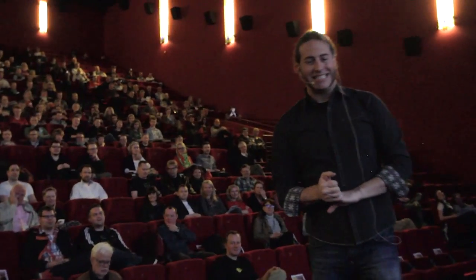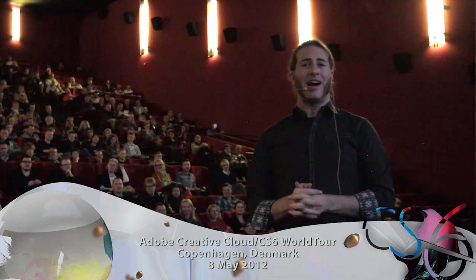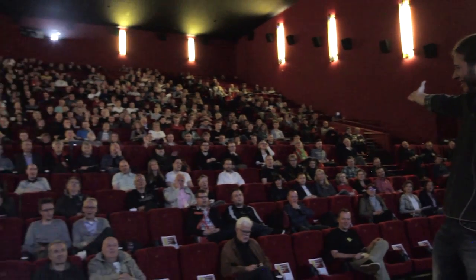Hello my friends, it's Jason Levine and today we are in Copenhagen talking to everyone about Creative Cloud and CS6. Say hello to Copenhagen! Hello Copenhagen!